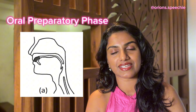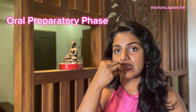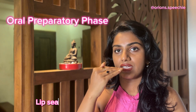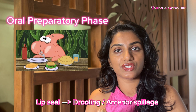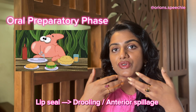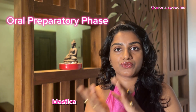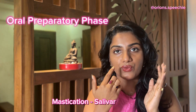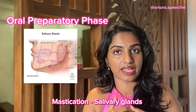The oral preparatory stage mainly starts with the lip seal. When food is placed inside the mouth on the tongue, the lips seal together to prevent drooling or any anterior spillage of food out of the mouth. The tongue then shifts the food to different parts of the mouth and mixes it with saliva, which is produced by the salivary glands.